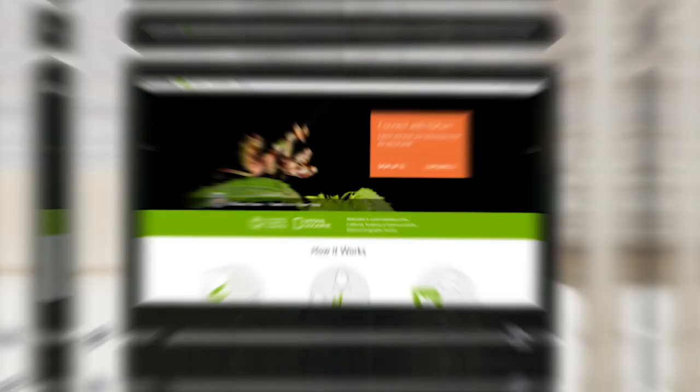iNaturalist is another project that involves taking pictures of the natural world and sharing those photos with scientists and other naturalists. iNaturalist's software and online community can help you identify what plant and animal life you're looking at. You don't have to know what you're doing — upload images, take a guess, and the crowd will help make sure your image is identified as the right species. Thousands of scientists use the data from iNaturalist to monitor biodiversity and look for population changes in plants and animals.